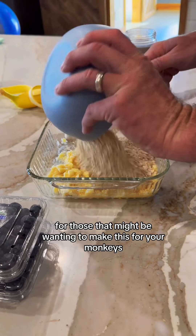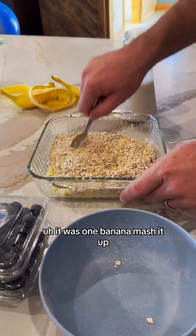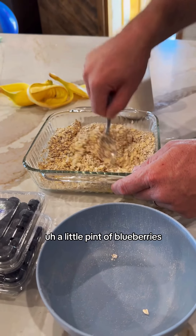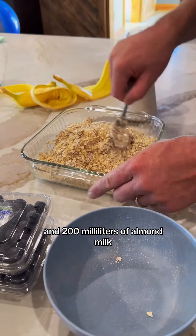For those that might be wanting to make this for your monkeys, it was one banana — mash it up — a cup of oats, a little pint of blueberries, and 200 milliliters of almond milk.